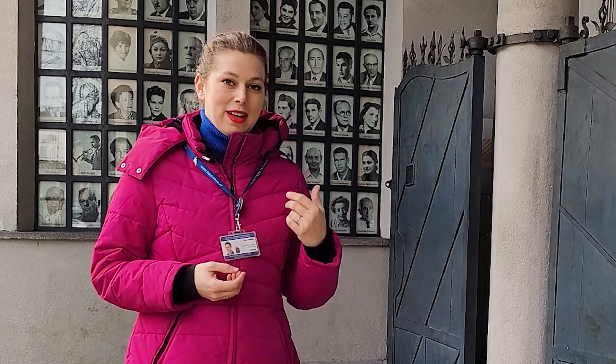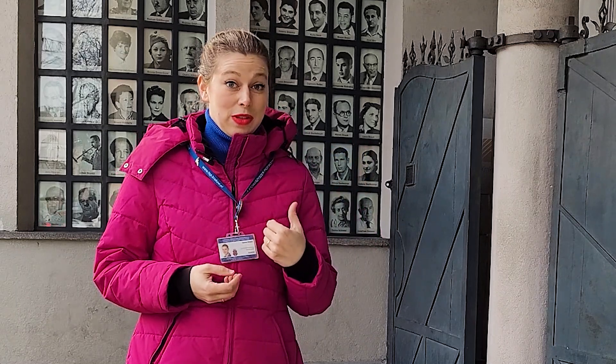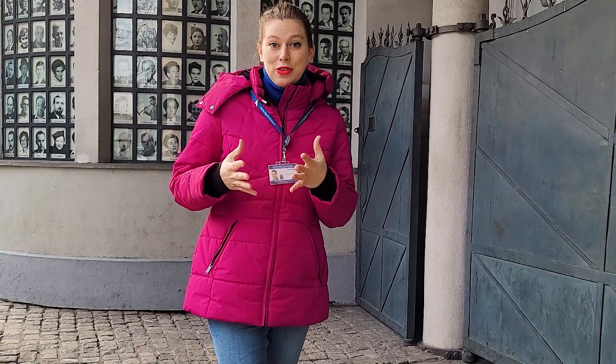I have been a guide here in the Schindler's Factory Museum since 2013. I have guided hundreds of people around this beautiful, very well done exhibition, but still I noticed that some people walk out of here a little disappointed. The only people who are disappointed are those who came here with the wrong idea about what this place really is. So this is why I'm going to present three things that you should not expect to find here.